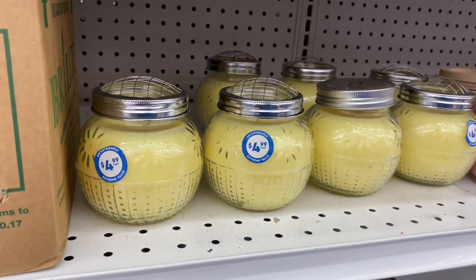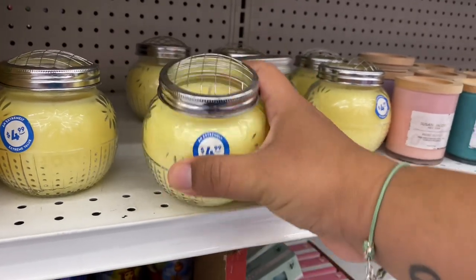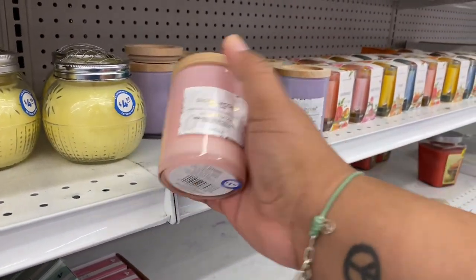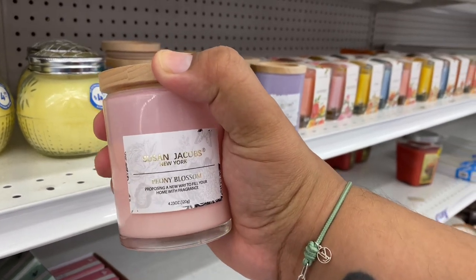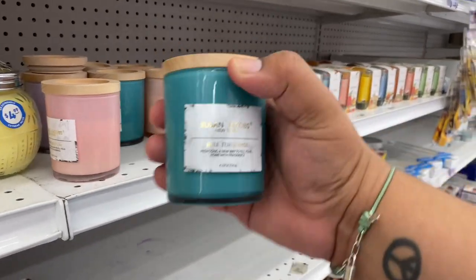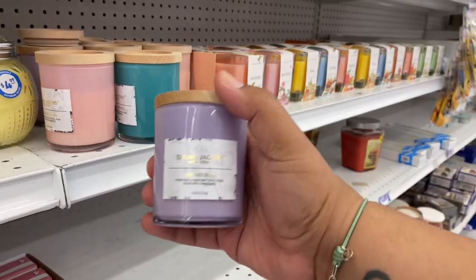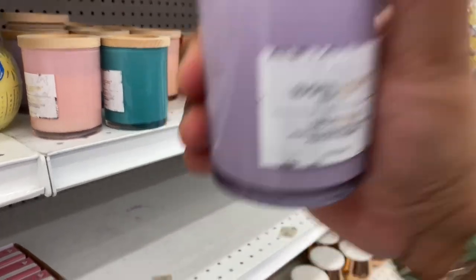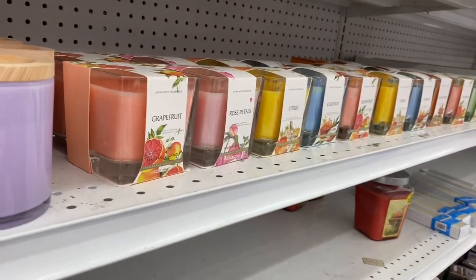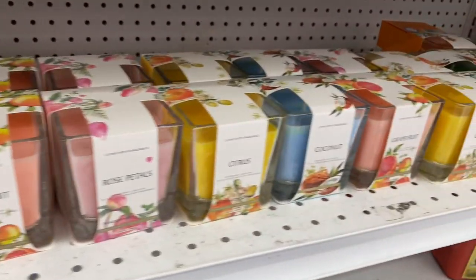I'm noticing some new candles here in the home decor section — these are $4.99. I don't actually smell anything but these are gorgeous. The Susan Jacobs for $1.99 — this is the Peony Blossom. Smells good! They have the Roll Turquoise — oh, that one smells good too. And they have the Orchid Hush. They smell delicious. I'm not going to read every single label, but I definitely want to show these to you. I love the packaging.